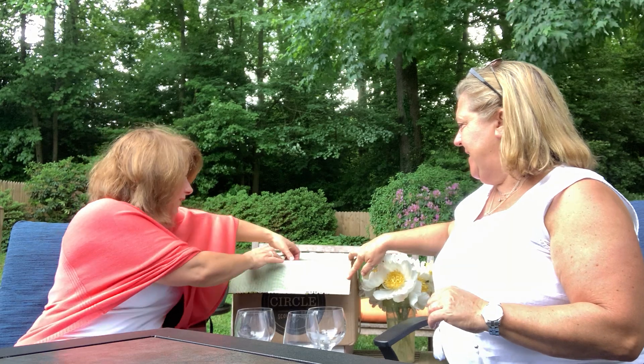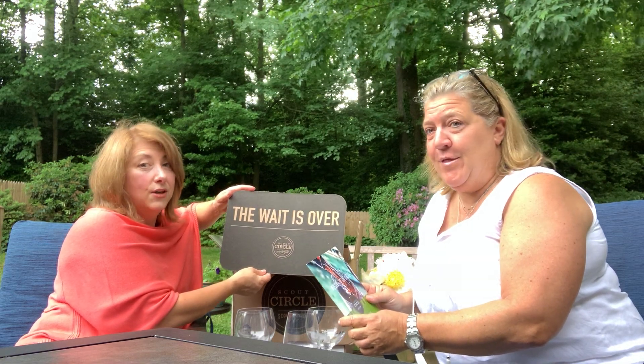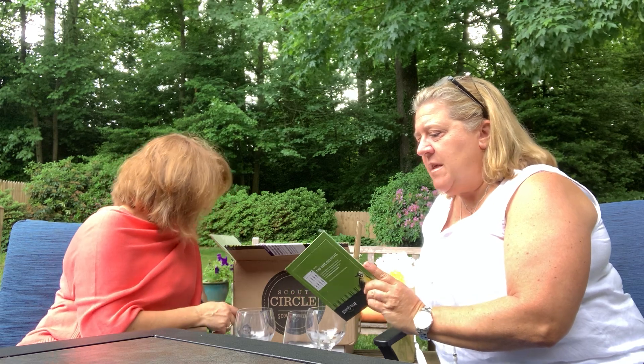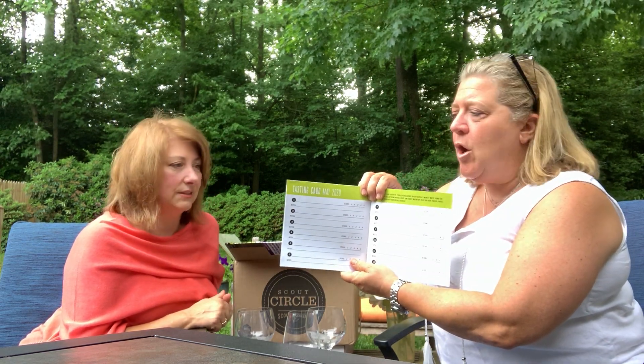Scout Circle! We have a brochure. You open it up and it says 'the wait is over' — and boy is it ever. You get this great little booklet that talks about what the Scout Circle has, and briefly about the wines you've gotten in your Circle — features some of them. In the back, there's always a cute little story about one of our wines and our labels, which I love. Everything has a story with Scout & Cellar, which is really cool. It'll feature products. And then in the back there's a tasting card — take your own notes on what you like and what you taste. The wines change all the time, so it's fun to keep these filed away somewhere.